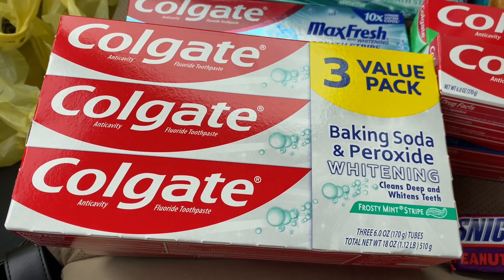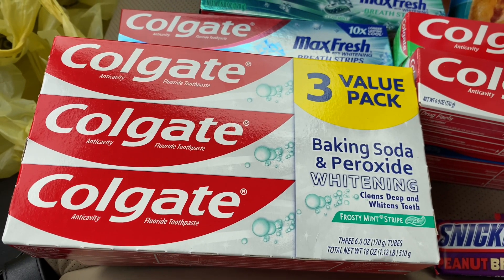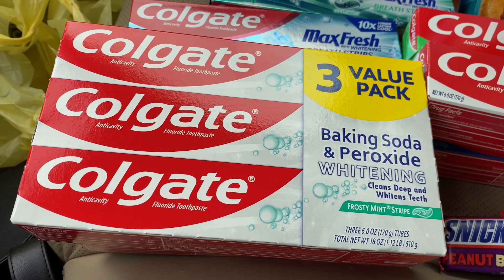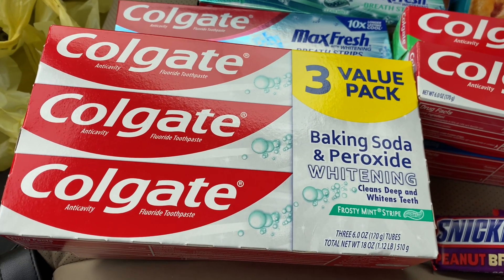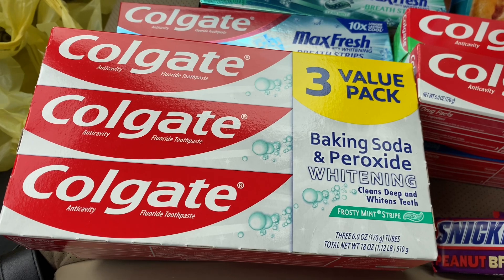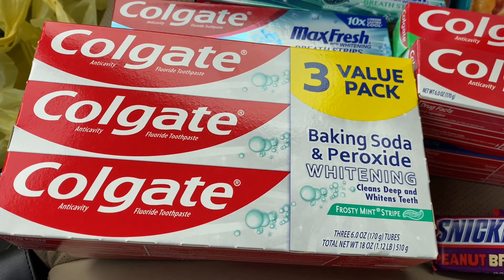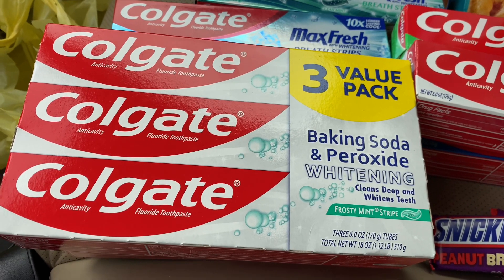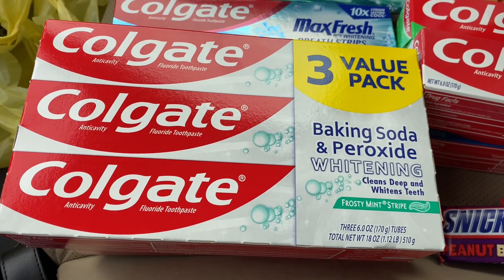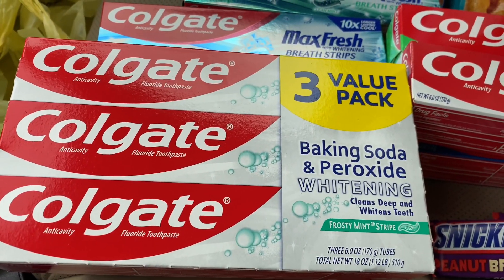I apologize if you hear the air — it's a little muggy and if you hear any banging, there's a restaurant close to the Dollar General putting up an outdoor seating area for fall. So sorry about that! On the Colgate value packs, they are $4 each. I got two of them — there's a $6 off two digital coupon attaching.